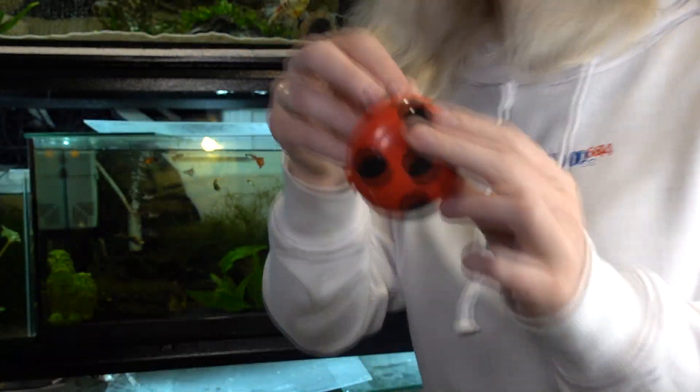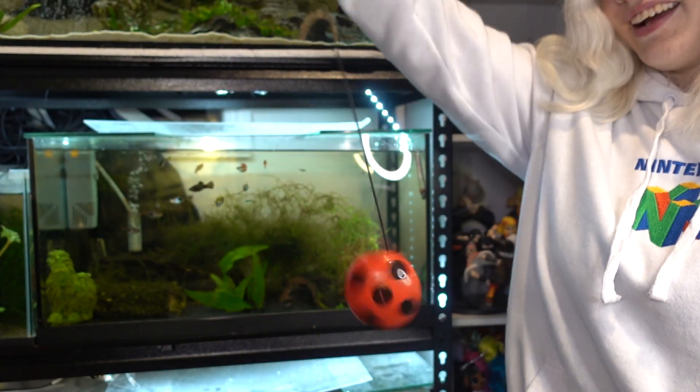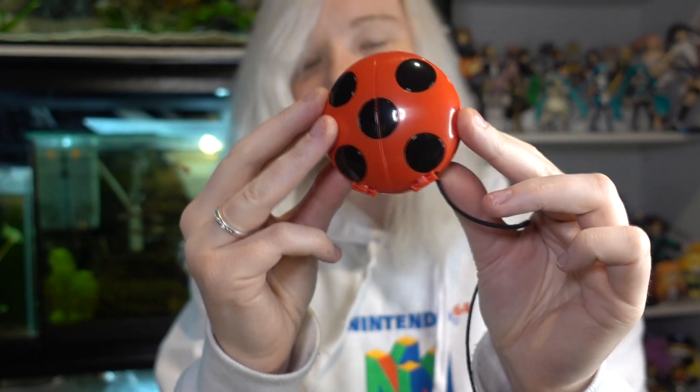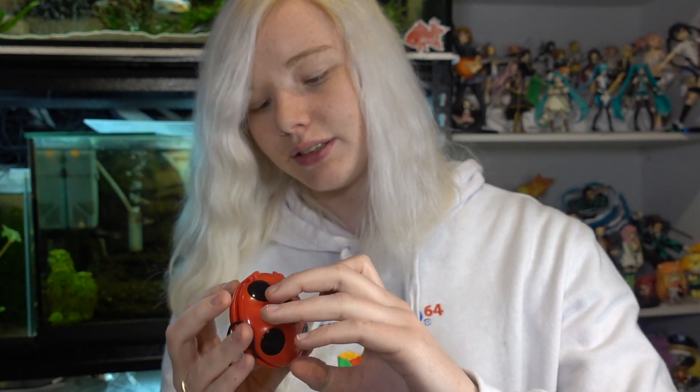I honestly don't know how to use a yo-yo but I'm gonna try and use it anyway. It doesn't have a proper loop for my finger to go through so we'll just kind of... it works! I think. I don't know how to use a yo-yo. It does have these spots on both sides too, so that's very nice. And this opens somehow.